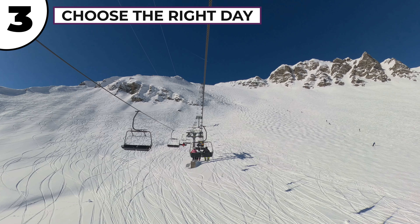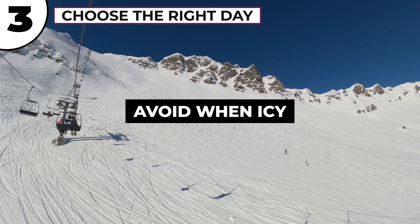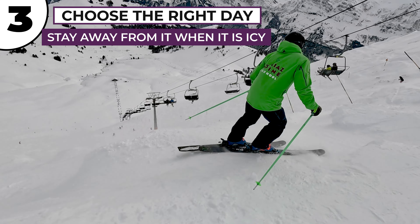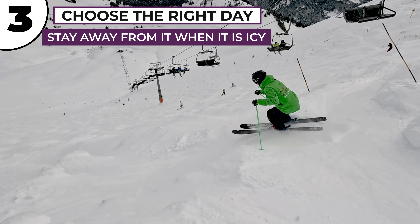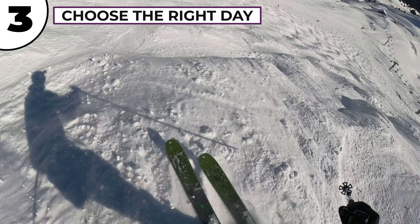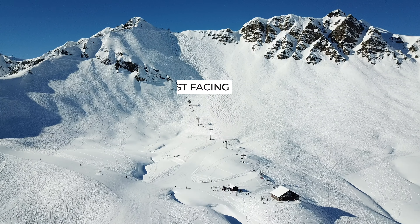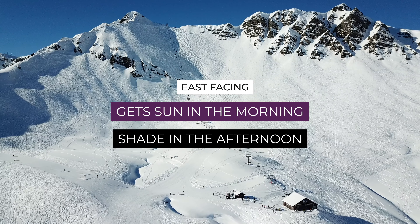Tip number three is to choose the right day. The difficulty of the Swiss Wall depends massively on the current conditions. Sometimes it can be relatively easy, but sometimes — particularly when the moguls are big and the snow is icy — it can be heinously difficult. So if it's your first attempt, aim to find a day when it is a bit softer and more friendly, either after recent snow or when it gets slushy. It faces east, so expect it to be in the sunshine in the morning and in the shade in the afternoon.